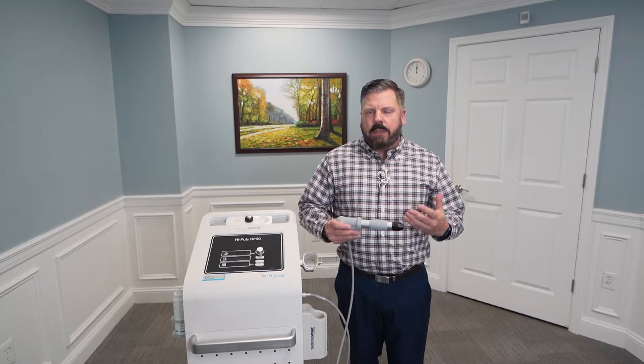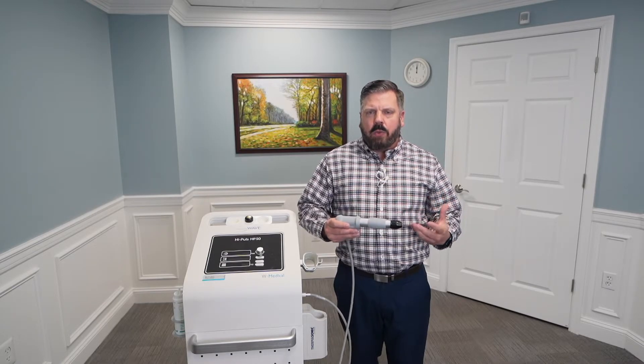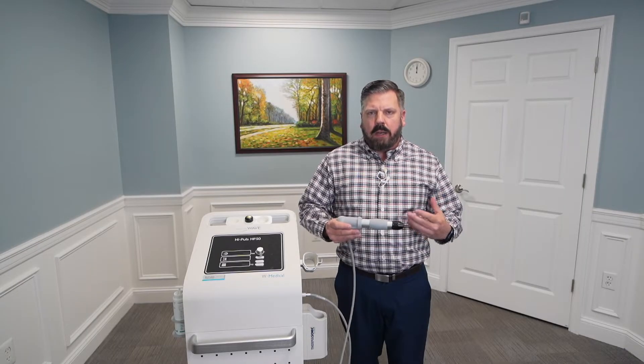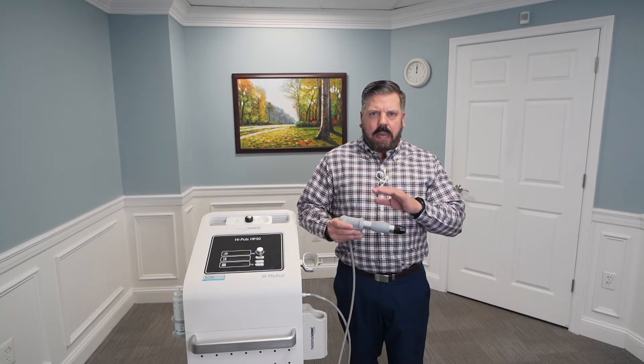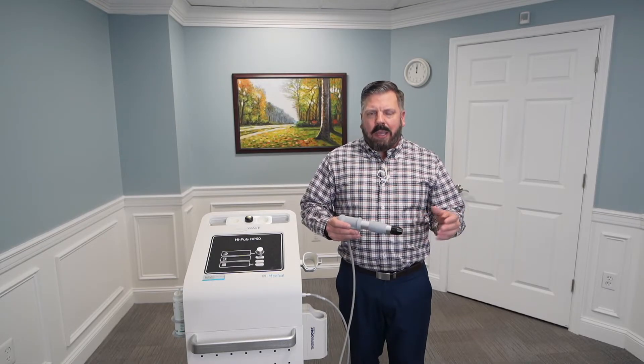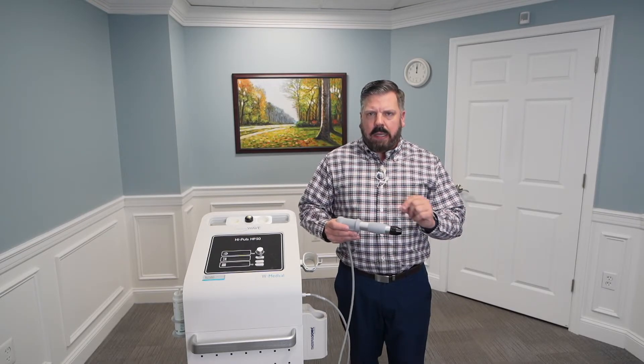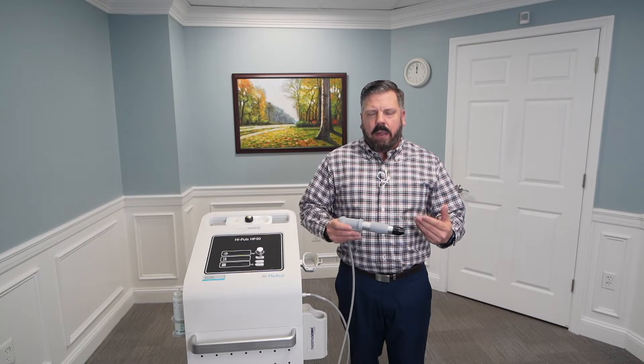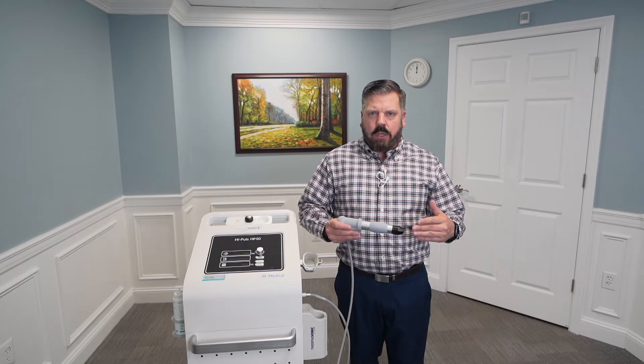The biggest side effect to shockwave therapy is patients will have some dull achy soreness after a treatment when we work on an affected area. Normal muscle they'll just feel some tapping along that tissue, but when we hit the area where there's scar tissue or adhesion, they'll feel some achiness — a deep dull ache in that area as it's breaking up that scar tissue.